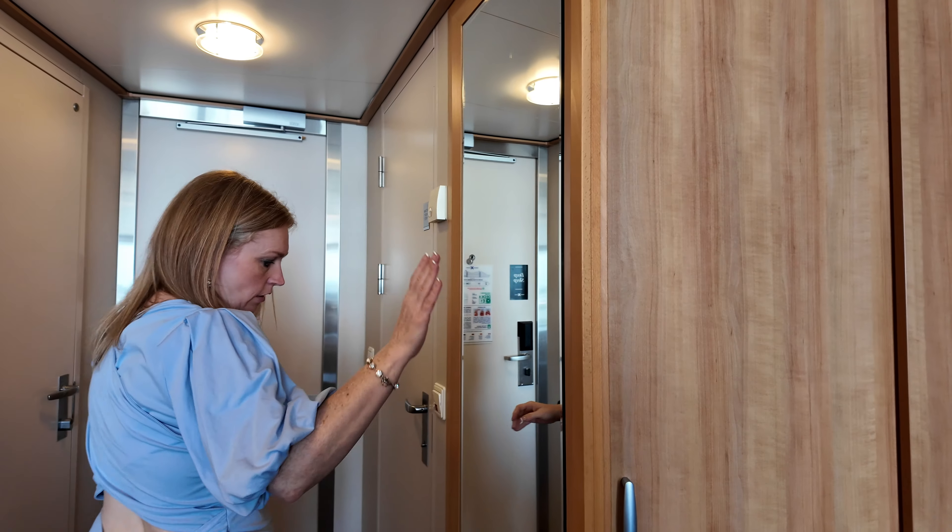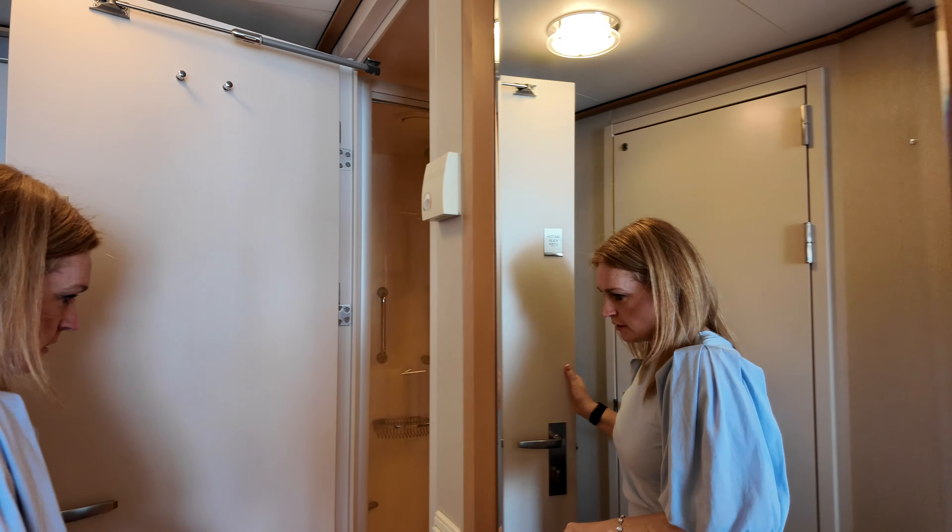It also has an umbrella — hopefully not to be needed on your trip — and hanging space on both sides. And then a large mirror, and then into the bathroom.